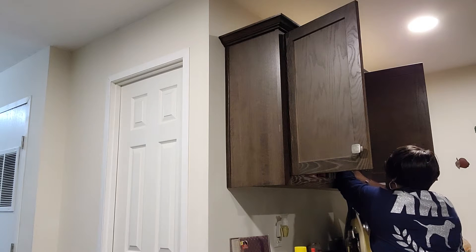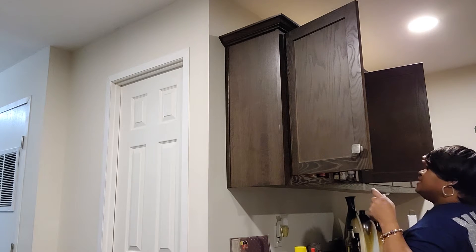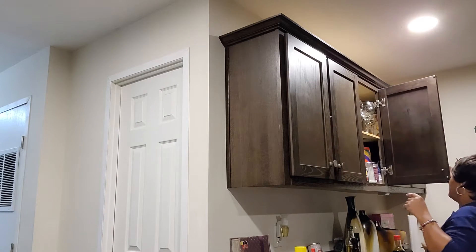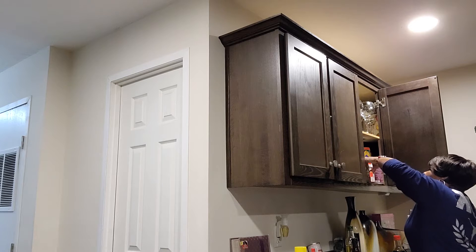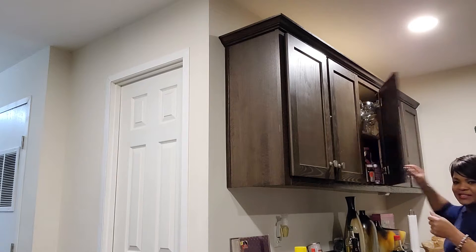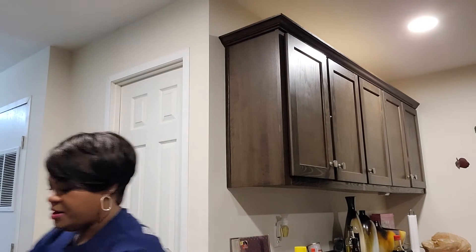I'm going to leave the coffee things over here for right now, but I'd like to get those out of that cabinet too. I also have a pantry I need to get together because a lot of the stuff can go in the pantry, but right now I have things in my pantry that don't belong there — like clothes and purses. So I'm a work in progress.